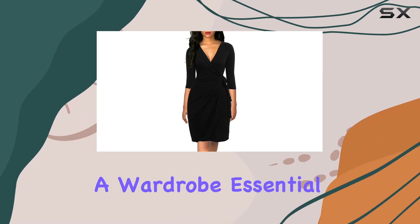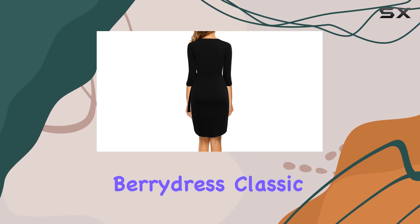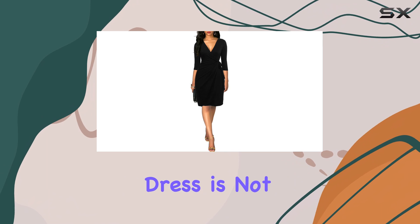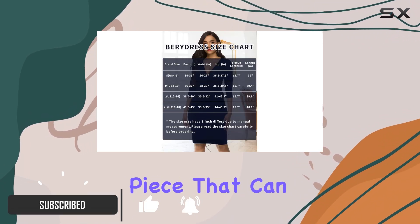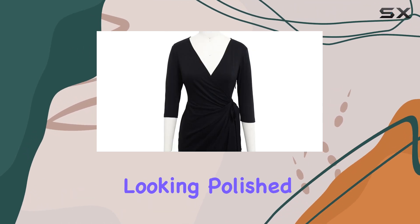Today, we're diving into a wardrobe essential that every professional woman should consider: the Berry Dress Classic 3/4 Sleeve Sheath Wrap Dress. This dress is not just any little black dress — it's a versatile piece that can easily transition from the office to after-work events while keeping you looking polished.